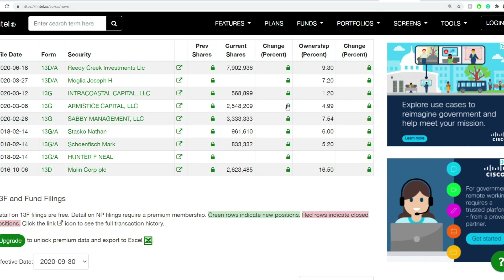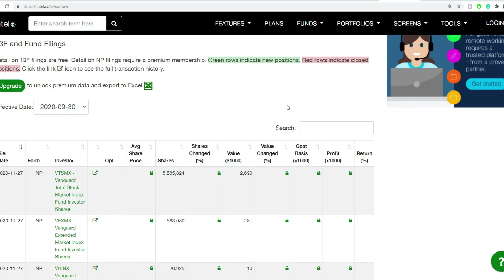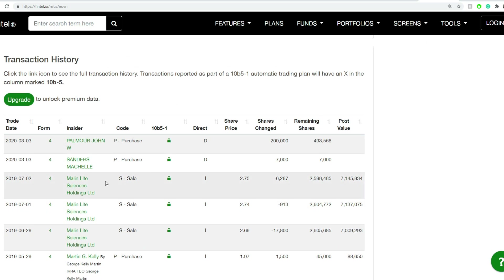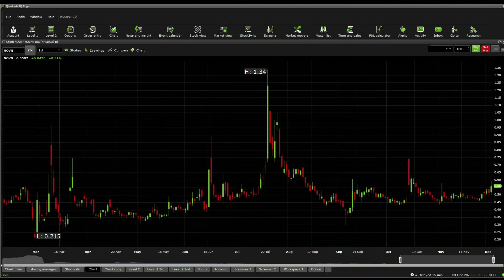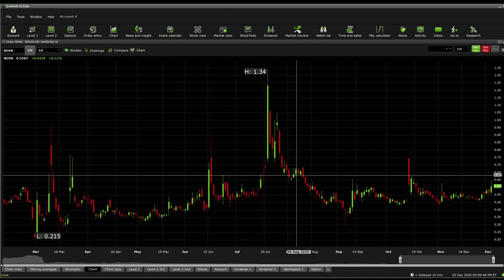Looking quickly at institutional buyers, there are no significant recent plays from institutional buyers on NOVN, and insider purchases are a little bit mixed, with no purchases made in a while. As for what we think happens next — I think it's going to probably jump to around $0.62, and there will likely be some resistance there, with the stock needing to accumulate a little before it sees any further action.